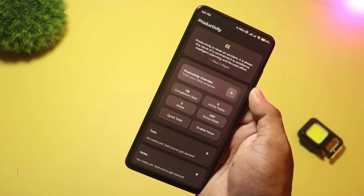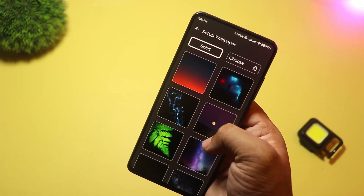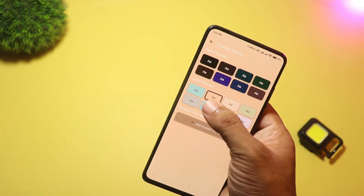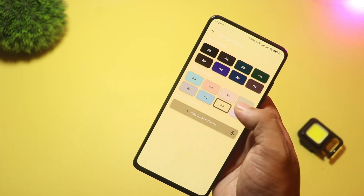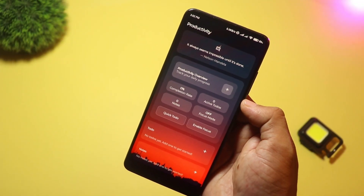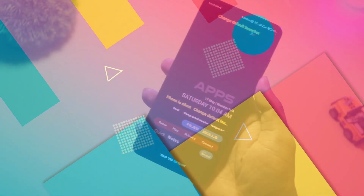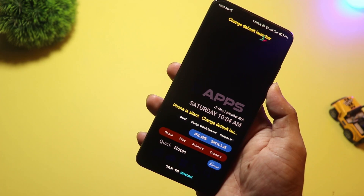Lumen offers a clean home screen, app filters, notification control, and simple widgets. It's perfect if you want less visual clutter and fewer distractions. The app's descriptions emphasize distraction reduction and productivity features.